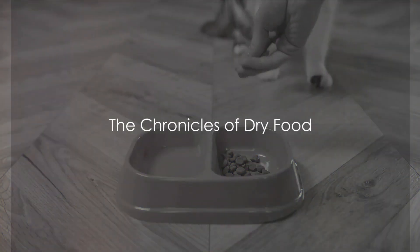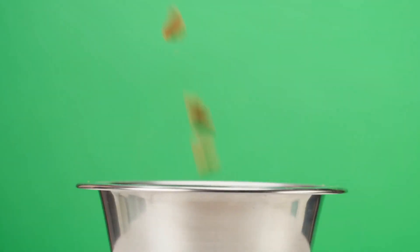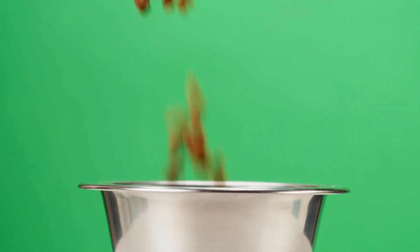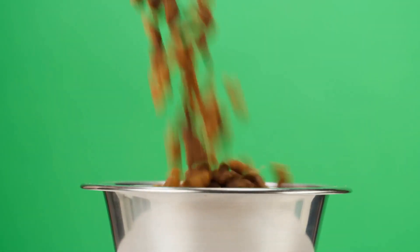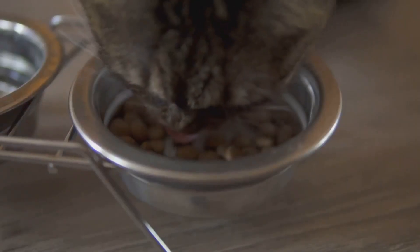Have you ever wondered what lies beneath those crunchy morsels of dry cat food? Dry food has found its way into many homes thanks to its convenience, affordability, and dental benefits. The ease of storage and shelf stability make it a no-fuss solution for busy households.